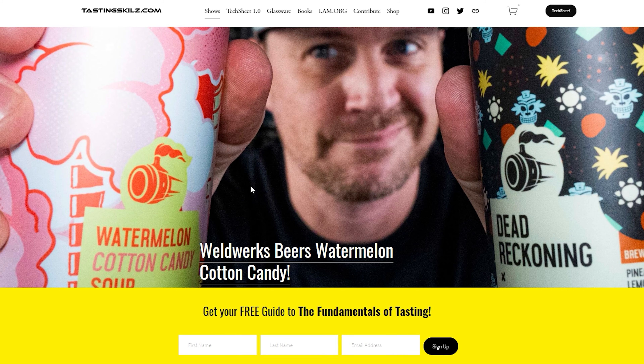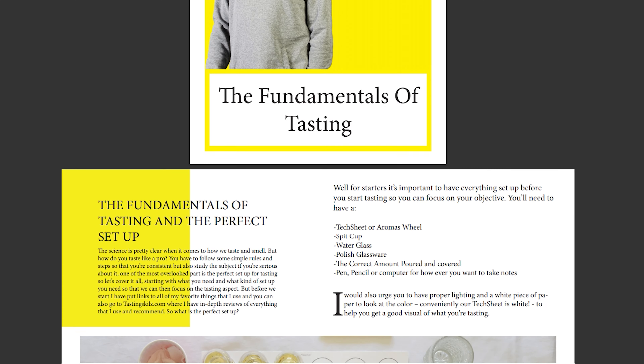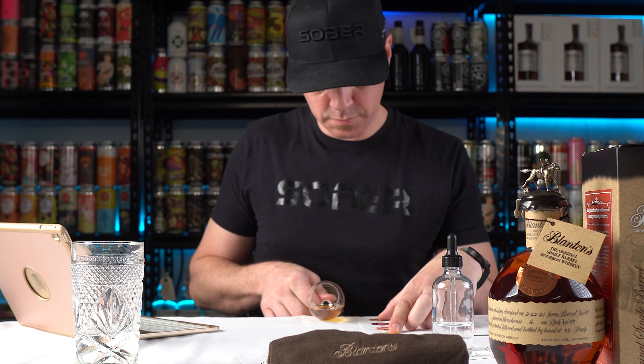I'm not going to open either of those — I did get a sample of the 93 proof, so let's take it to tasting notes. But before that: if you want to taste like a pro, head over to TastingSkills.com, put your name and email into the magical yellow box, and I'll send you my free 17-page guide to the fundamentals of tasting.